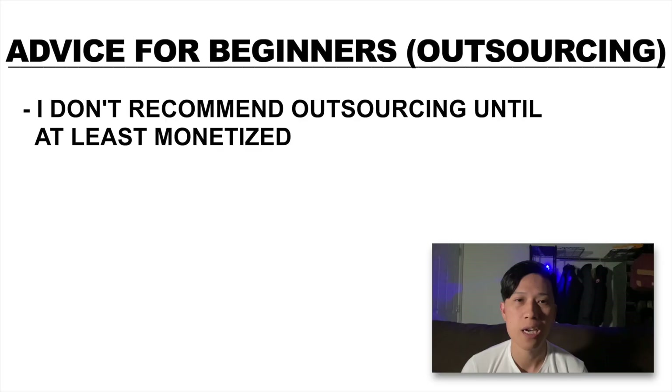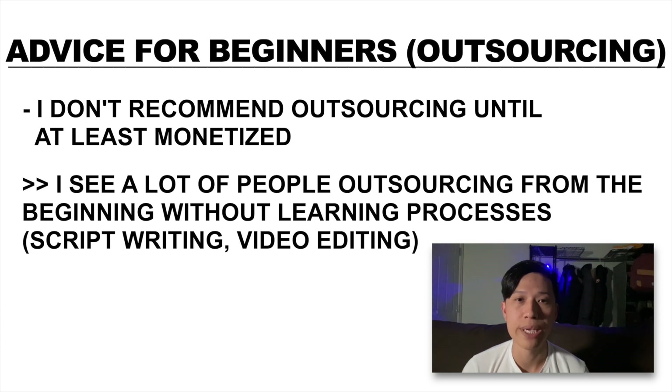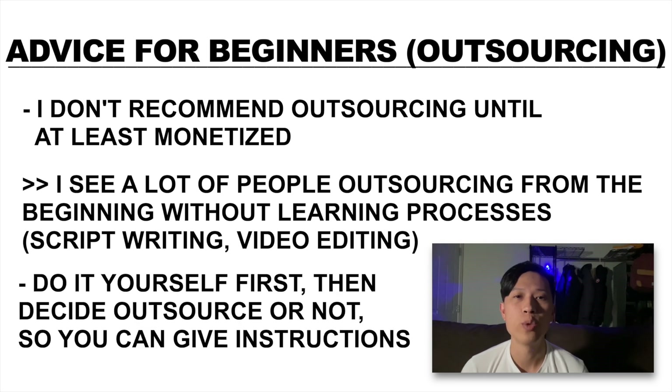Next up, I want to give some advice for beginners. Earlier I talked about outsourcing. At my current stage I do outsource a lot of my processes, but I don't recommend people to outsource until they're at least monetized. The reason is because I see a lot of people who outsource without learning any of the processes, and all they end up doing is wasting thousands of dollars. Do everything yourself. Learn the processes, then outsource the ones that you don't like. This way, you'll also learn the ins and outs of the business, so when it comes to hiring a freelancer, you'll be in a much better position to explain the specifics of what you'd like.